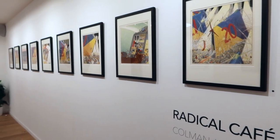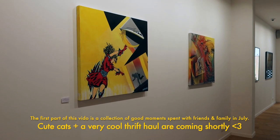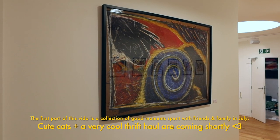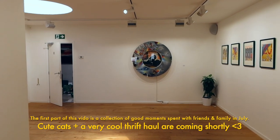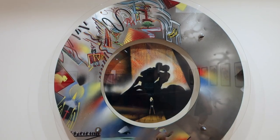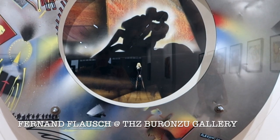Hi there, welcome to this vlog slash thrift haul. If you're new here, my name is Chloe. I'm a Belgian illustrator, crafter, writer and YouTuber. I've got a bunch of videos documenting my life as an artist, as well as daily shenanigans that you can go watch after this one.